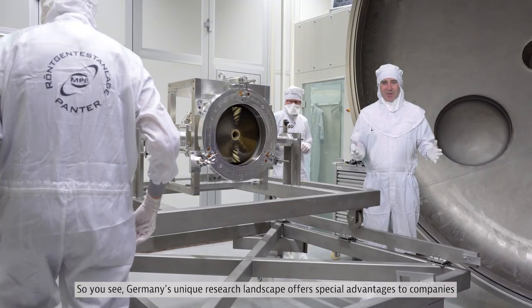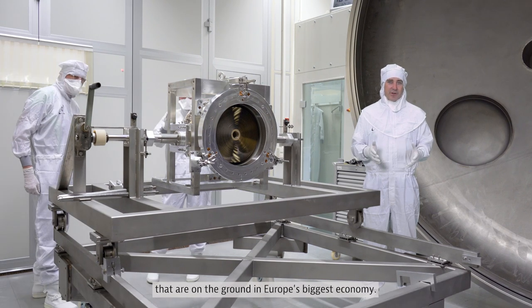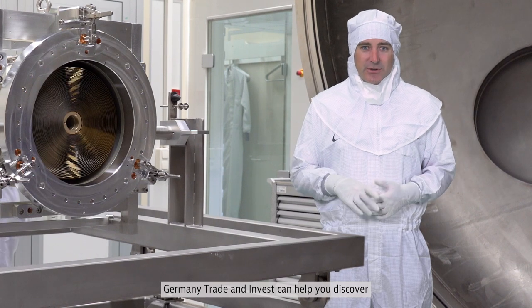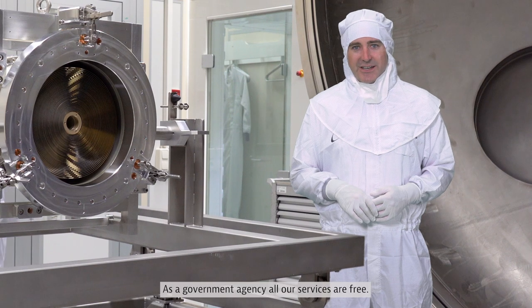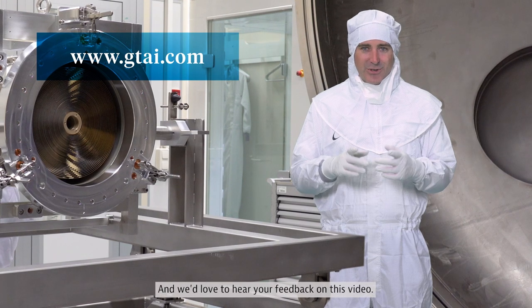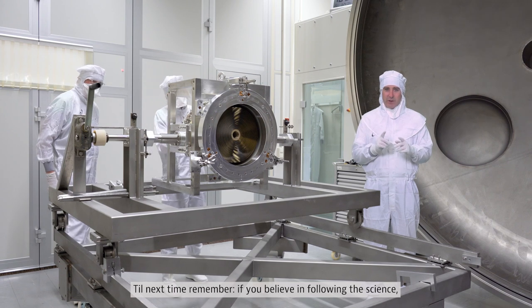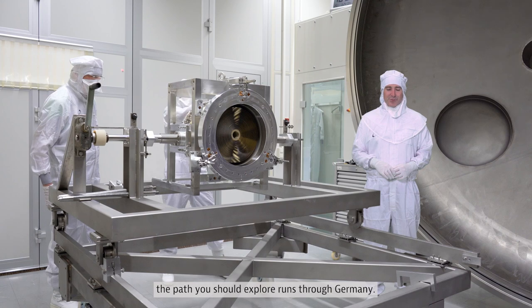So you see, Germany's unique research landscape offers special advantages to companies that are on the ground in Europe's biggest economy. Germany Trade and Invest can help you discover the possibilities of expanding here. As a government agency, all our services are free — just head over to gtai.com. Till next time, remember: if you believe in following the science, the path you should explore runs through Germany.